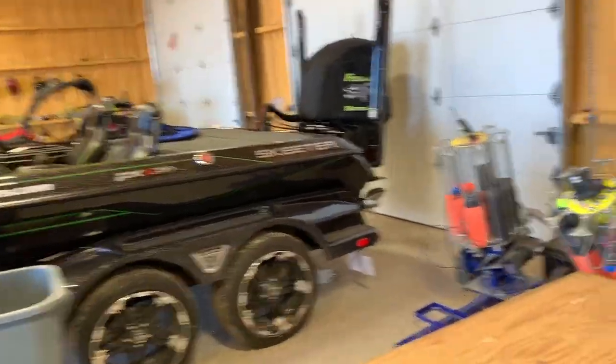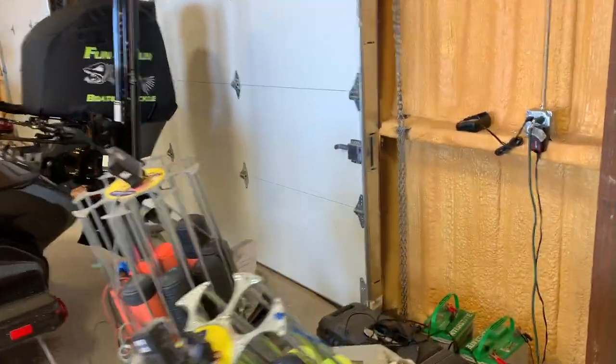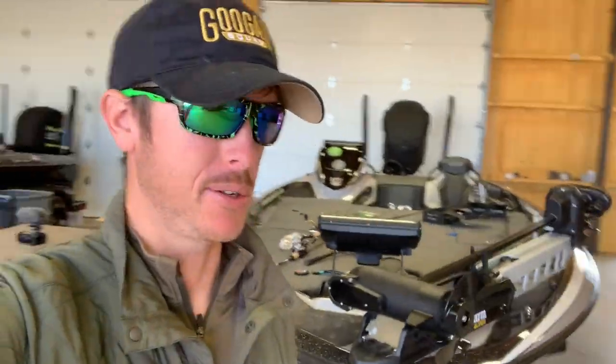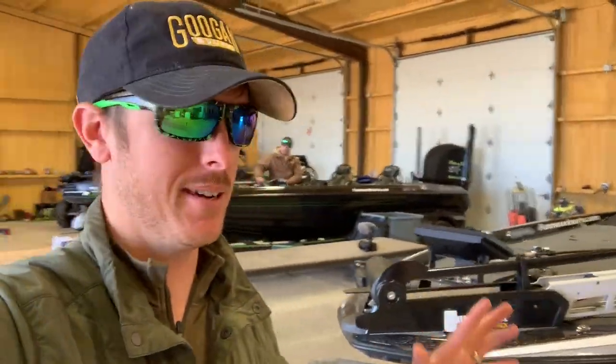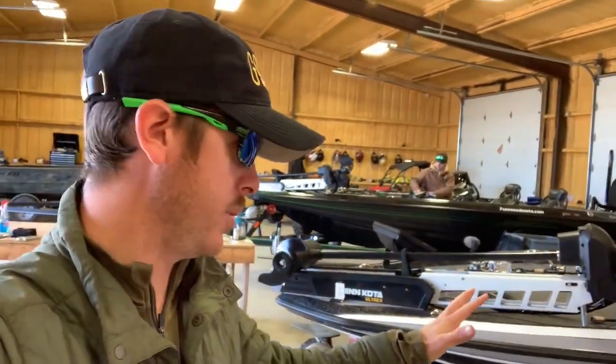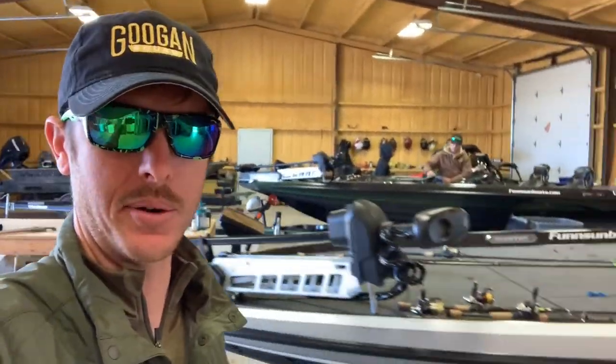No motor, no nothing — skeg's still there so that's good. Just want to say a big thank you to Fun and Sun Boats for letting us borrow these vessels. We promise we're gonna have these in pristine condition after this week, and we just got a little carried away — apologize.